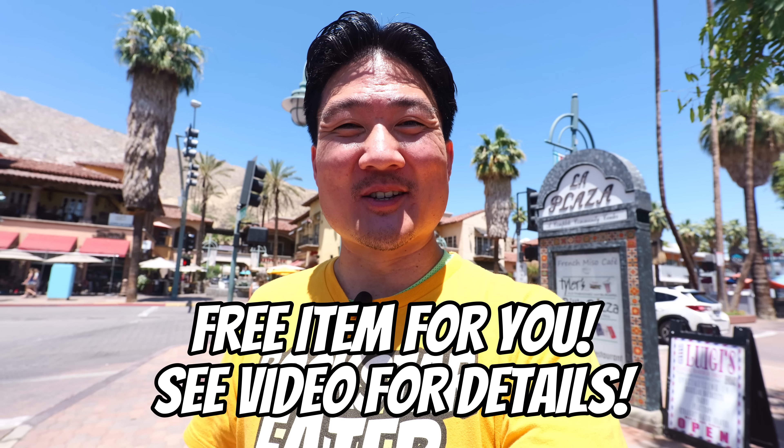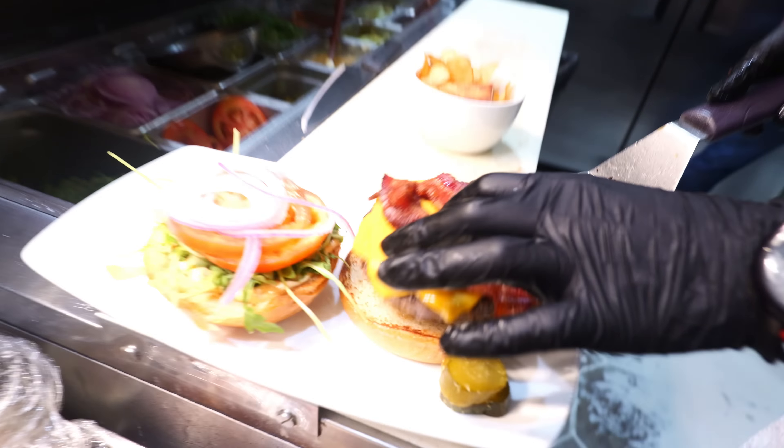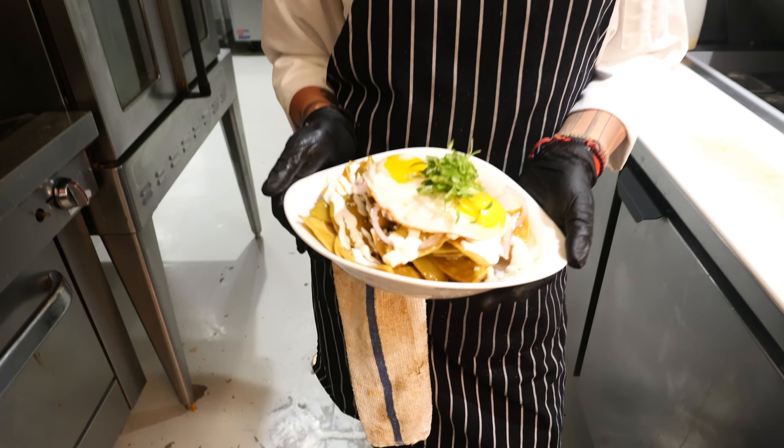Now the reason why this restaurant is so unique is that it is one of the top 100 brunch spots in California according to Yelp. So if this is what you are looking for, then you must stick all the way to the end of this episode because I'm gonna show you some amazing foods that you can eat here at one of the hottest restaurants in Palm Springs.